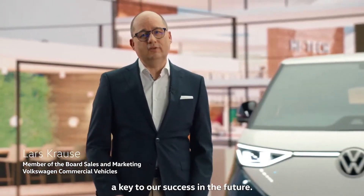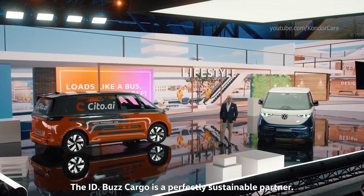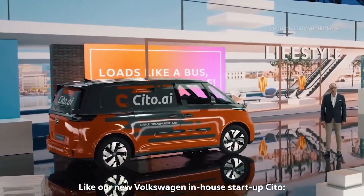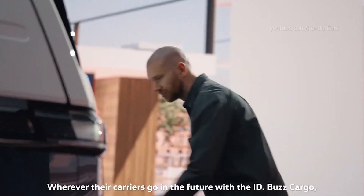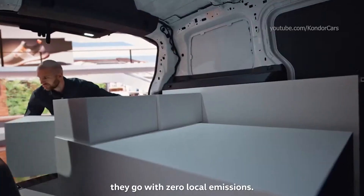Sustainability in the cargo business is a key to our success in the future. The ID.Bus Cargo is a perfectly sustainable partner, like our new Volkswagen in-house startup C2. This B2B transport solution focuses on time-critical transportation. Wherever their carriers go in the future with the ID.Bus Cargo, they go with zero local emissions.